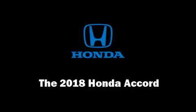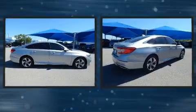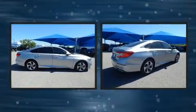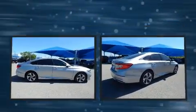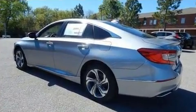The 2018 Honda Accord. This four-door, five-passenger sedan stands out among competitors in its class. It features a front-wheel drive platform, an automatic transmission, and an efficient four-cylinder engine.